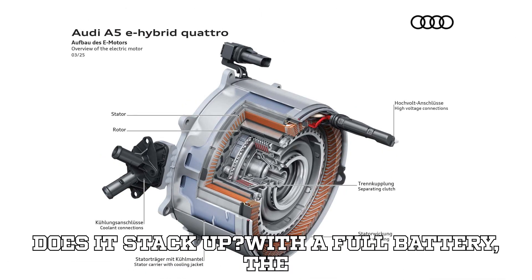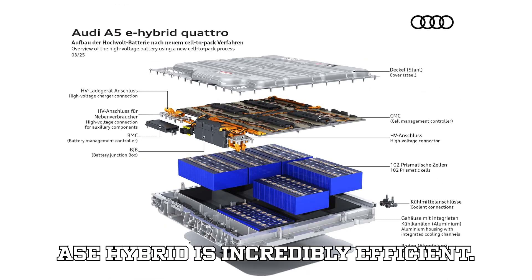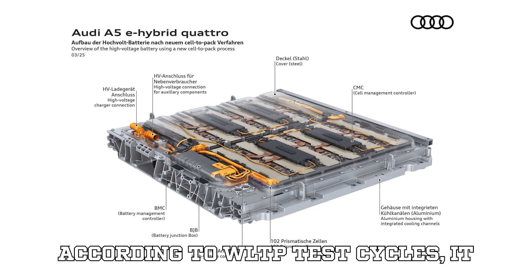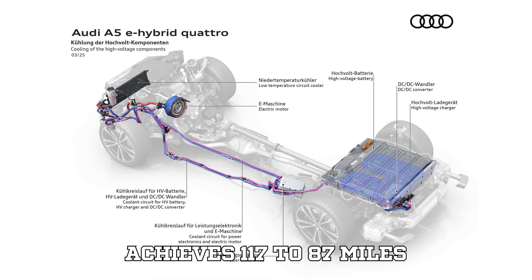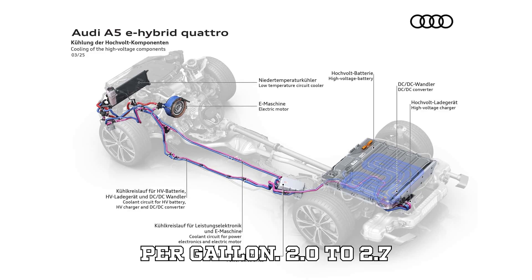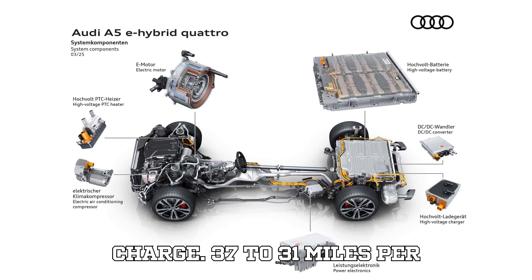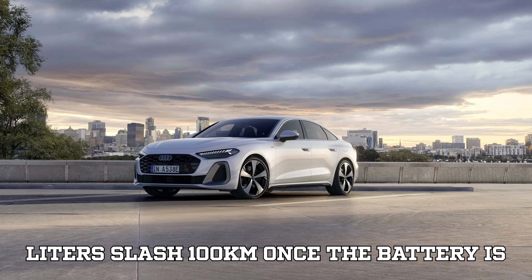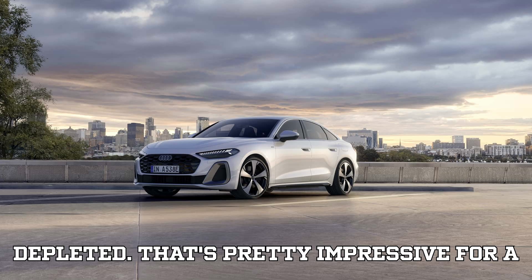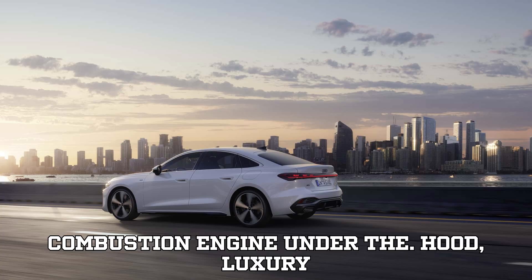Fuel efficiency — how does it stack up? With a full battery, the A5e hybrid is incredibly efficient. According to WLTP test cycles, it achieves 117 to 87 miles per gallon (2.0 to 2.7 liters/100 km) with a full charge, and 37 to 31 miles per gallon (6.3 to 7.4 liters/100 km) once the battery is depleted. That's pretty impressive for a vehicle that still carries a full combustion engine under the hood.